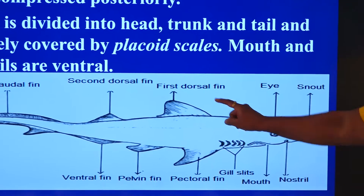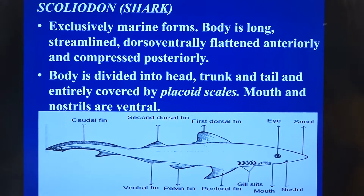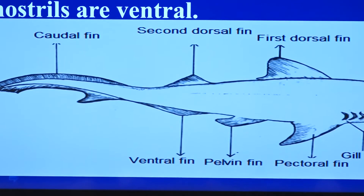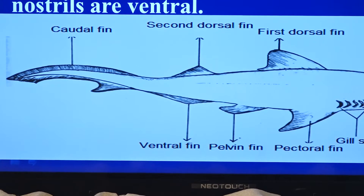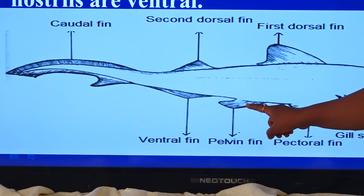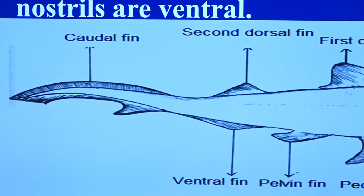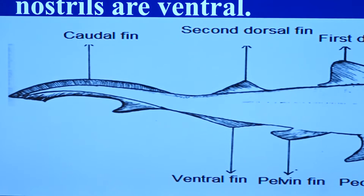The locomotory structures of these fishes are fins. It has unpaired fins: one dorsal fin, a second dorsal fin, and a ventral fin. Coming to the paired fins, one in the thoracic region is the pectoral fin, and the other in the abdominal region is the pelvic fin. In the tail portion - wherever we use the word aura or cauda, it refers to tail - there is a heterocercal caudal fin.